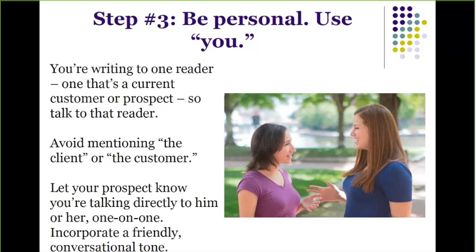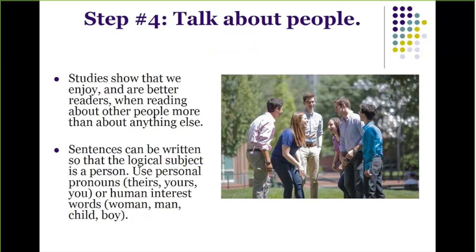Use a friendly, conversational tone as if your reader was sitting right there across the table from you. Step number four is to talk about people. Studies show that we enjoy and we are better readers when we're reading about other people more than anything else. Your sentences can be written so that the logical subject is a person — use personal pronouns or human interest words such as woman, man, child, or boy. Remember to keep it personal.